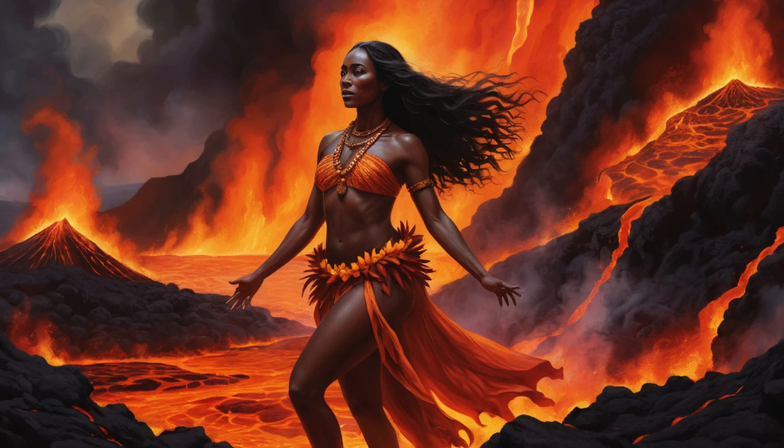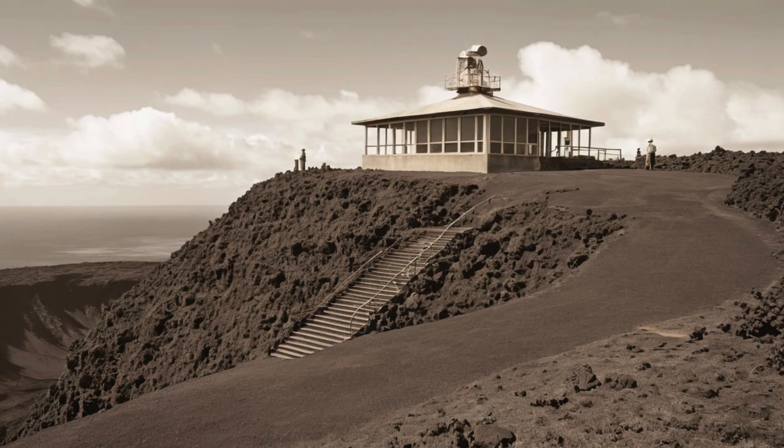Scientists come from around the world to study Kilauea because it's incredibly active, relatively safe to observe, and offers unique insights into how volcanoes work. Kilauea is what scientists call a shield volcano, built up by countless layers of fluid lava flows rather than explosive eruptions. Think of it like a warrior's shield lying flat on the ground, with gentle slopes extending in all directions. This shape forms because Hawaiian lava is typically hot and runny, flowing easily across the landscape instead of piling up in steep-sided cones.